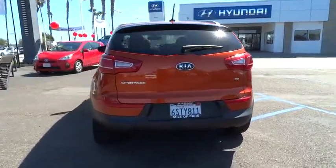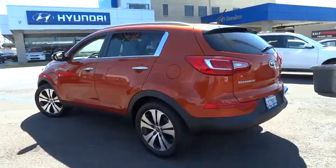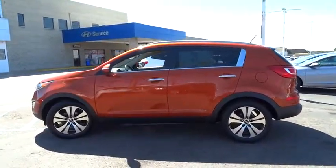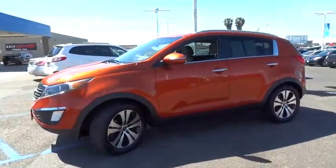Bluetooth, four-wheel ABS, ventilated front disc brakes, tire pressure monitoring system, leather shift knob. This beauty is sure to make you the talk of the neighborhood, so call or drop in for a test drive today.